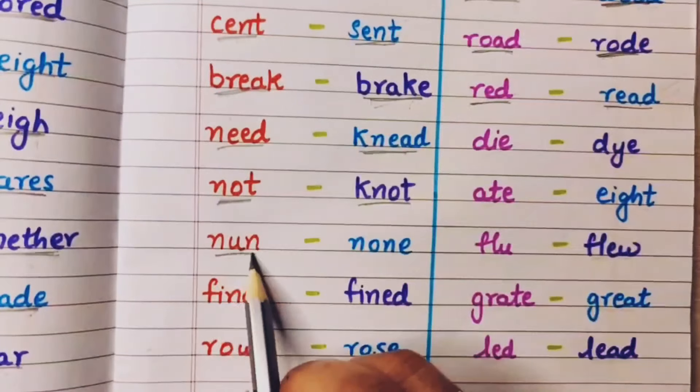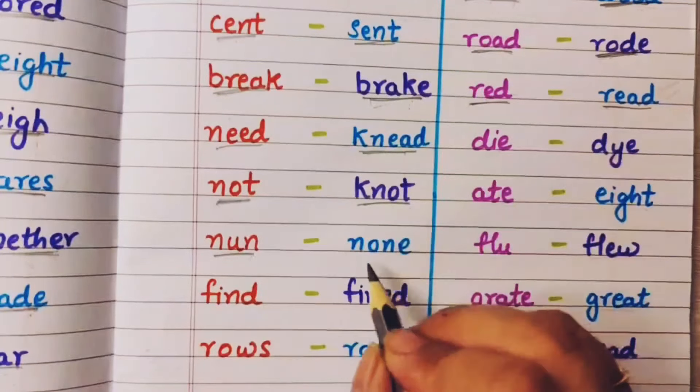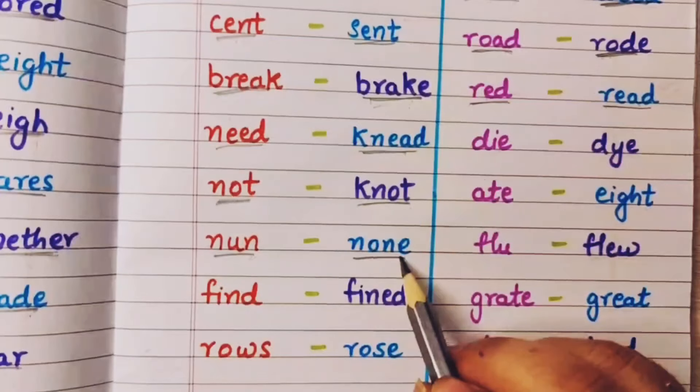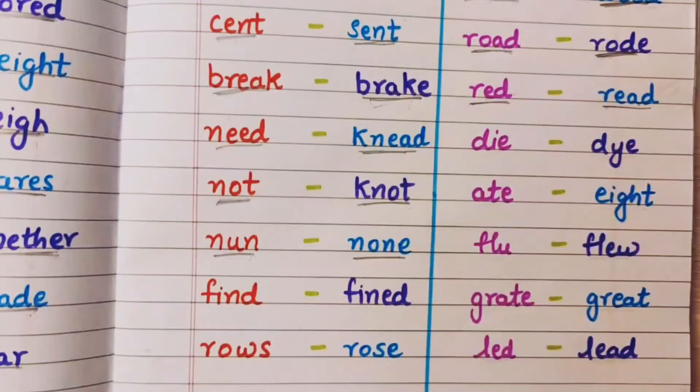Nun — you might have seen sisters, they are called nuns. And none means no one — none of you will be going to the picnic, matlab koi bhi nahi jane wala hai.